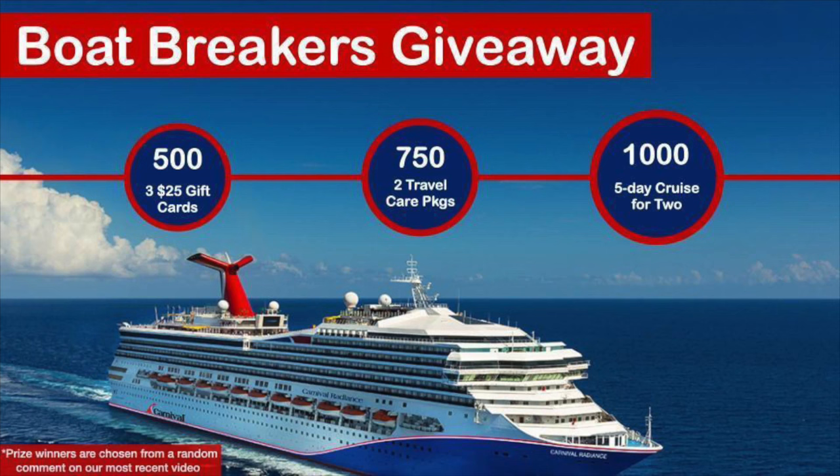Hey guys, it's Kyle and Pete here from the Boat Breakers. We just wanted to talk to you guys about the Boat Breakers giveaway. Check out our subscriber milestones — we've got some pretty fancy prizes for you guys. Don't forget to subscribe and comment. We appreciate everything you guys have been doing and we want to give back. Make sure to subscribe. Love you guys, peace.